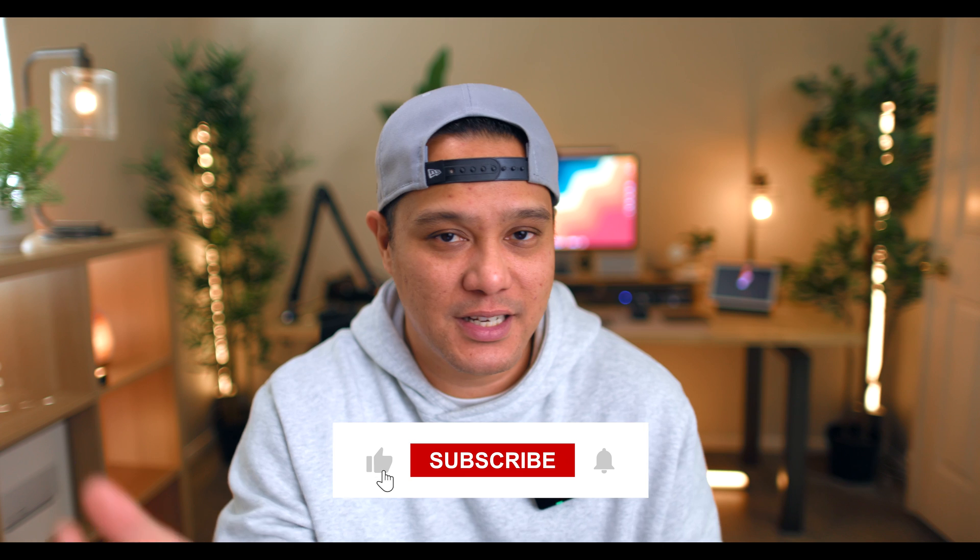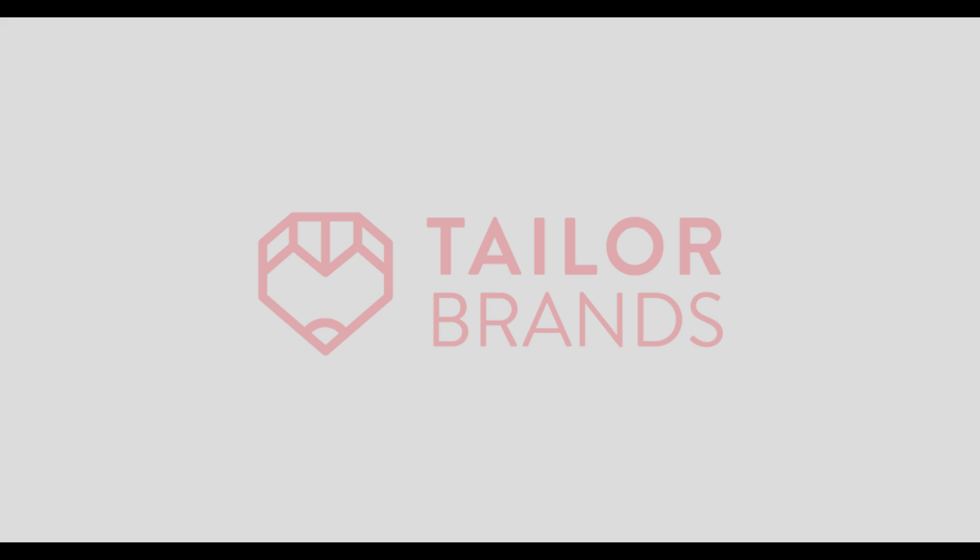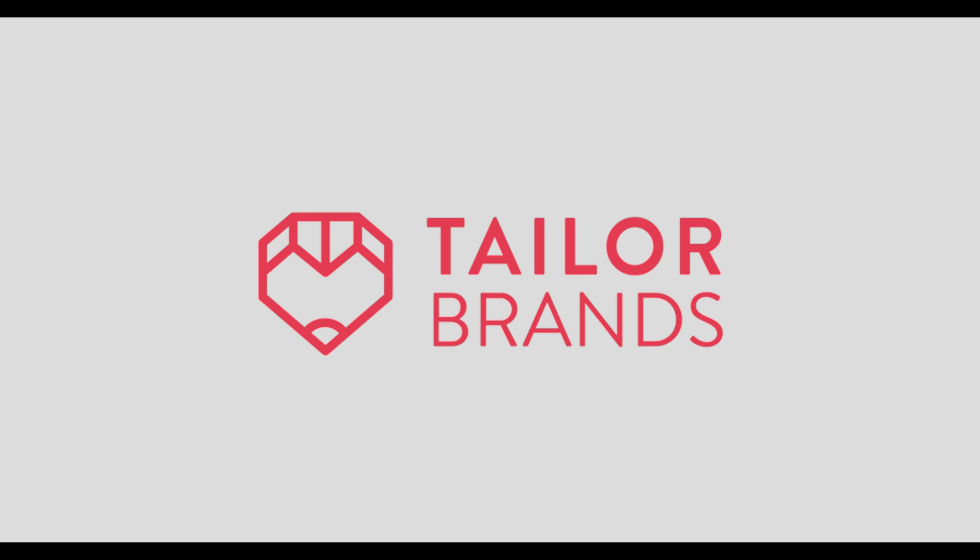There's so much more I wanted to cover in this video, but it's already getting kind of long. If you want the full list of basic concepts you need to learn in JavaScript, check it out in the description below. I hope you enjoyed this video — I'll see you in the next one. And don't forget to check out Taylor Brands in the link below.